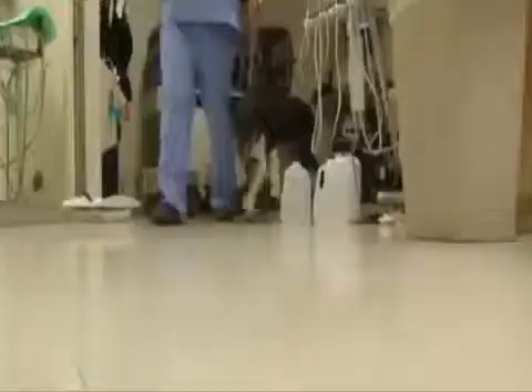Stem cell therapy is now used on pets with osteoarthritis, hip dysplasia, and ligament and cartilage injuries. Most dogs, like Precious, should see results in 7 to 10 days. The procedure costs about $1,700.